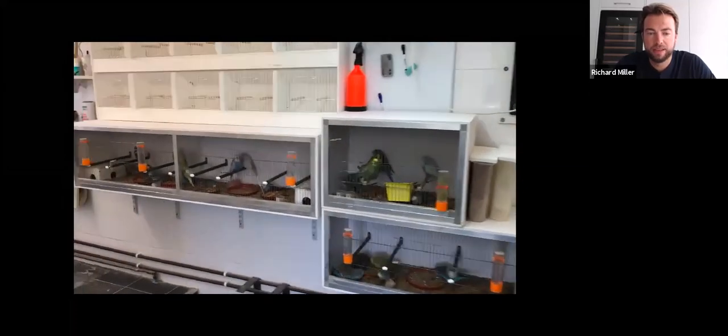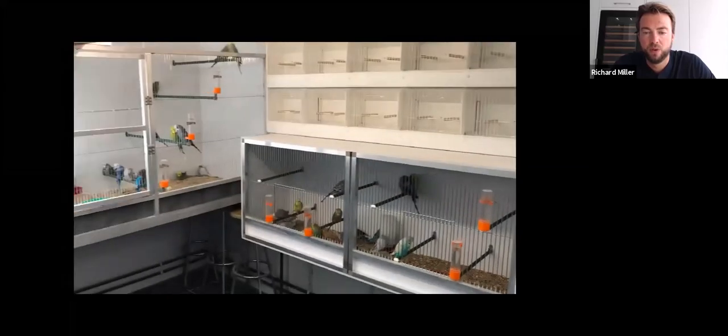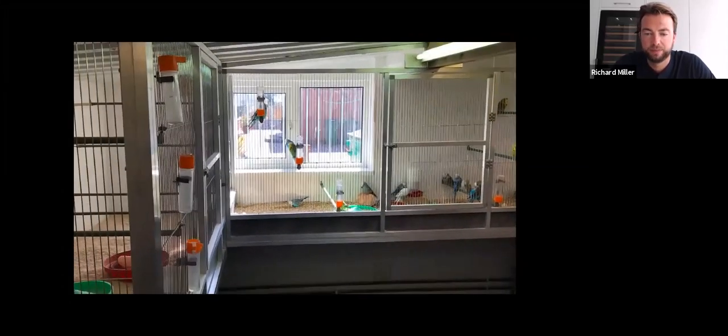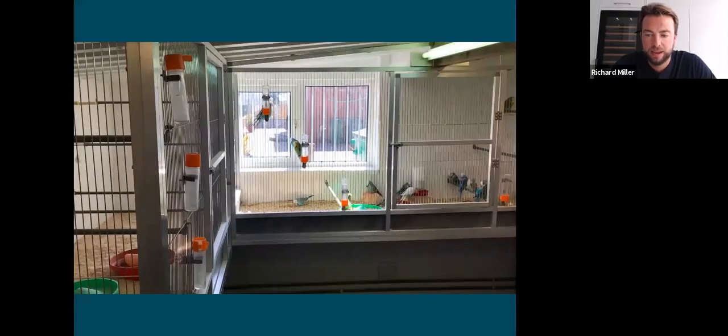So we've got, as I say, everything on brackets. Those are air inlets letting fresh air into the aviaries, which is then pulled through by the extractor fans. And we have these display areas which we can expand out of breeding seasons for when visitors come or when we want to look at our best birds. So that's Aviary One.